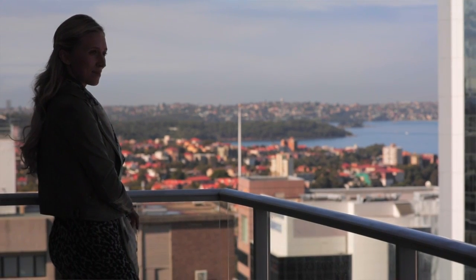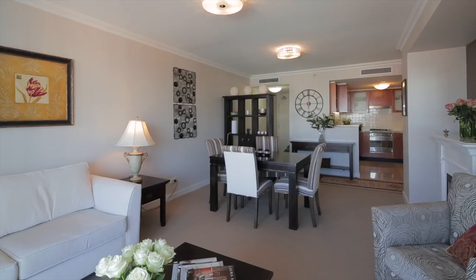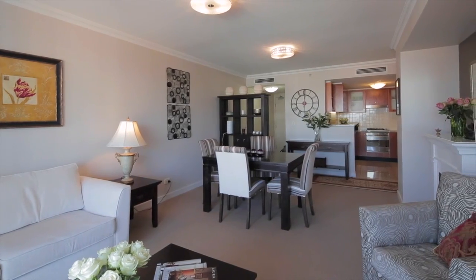Coffee and breakfast await you just below your apartment in Bury Square. Apartment 1701 of the Beaumont building is graced with an incredible outlook.